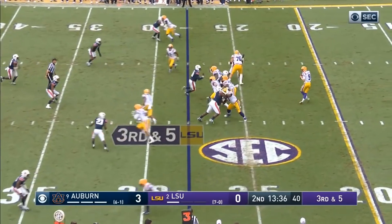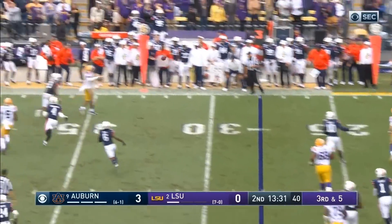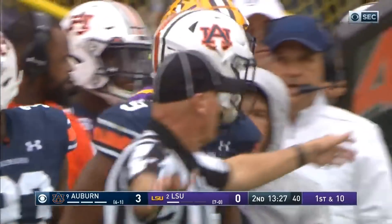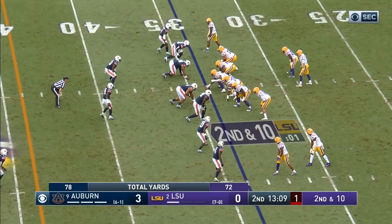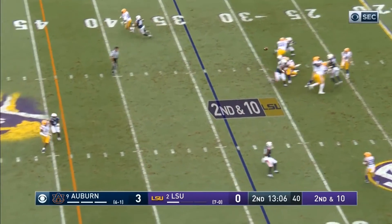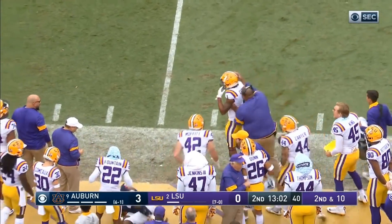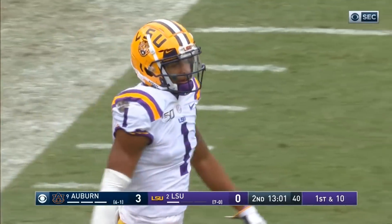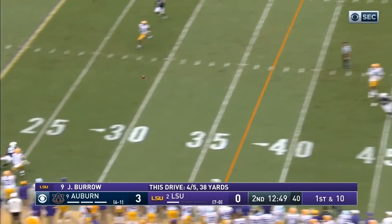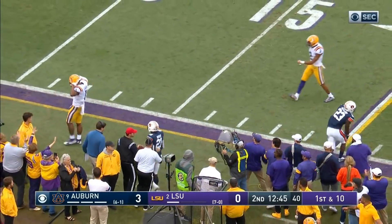Burrow steps up this time again. They harass him in the pocket, he throws late, but he gets it complete to Jamar Chase and another first down. That stack is Marshall and Jefferson. Burrow wanting to throw again — does get it complete. Jamar Chase, first down LSU. Burrow looking for more, fires complete down to the 20 and out of bounds — and it's Jamar Chase again.